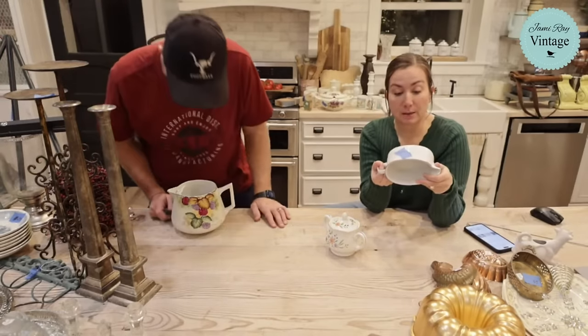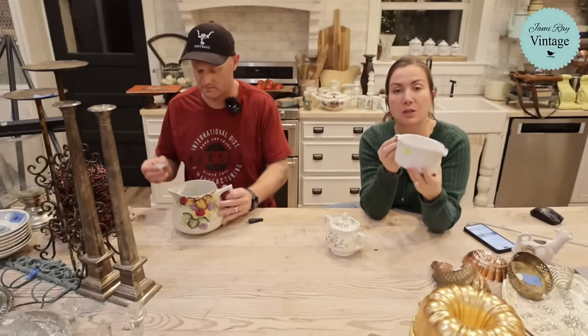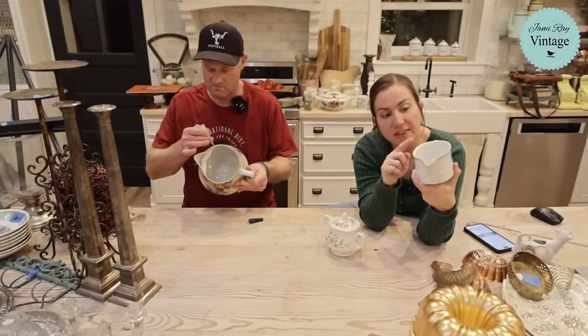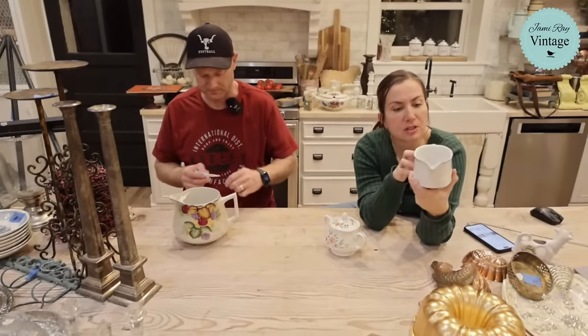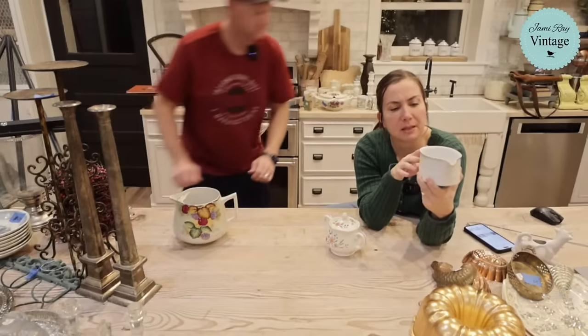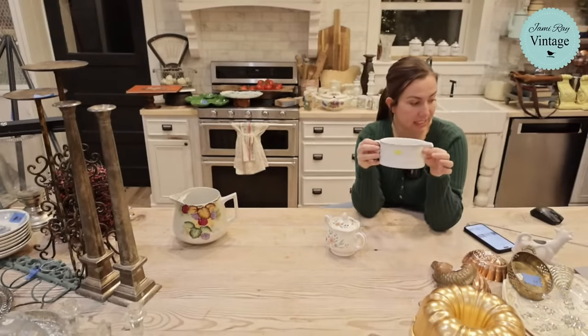This is a German Melitta gravy boat — M-E-L-I-T-T-A. It's got ridges on the sides and a light blue around the edge. It's in pretty good shape — looks like there's a small chip in the paint on the back, not the piece itself. It was three dollars and we're selling it for $16.95.